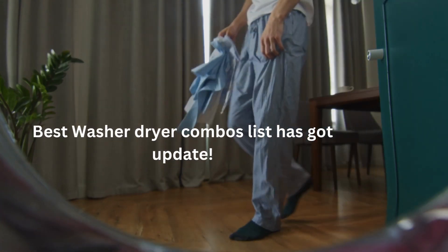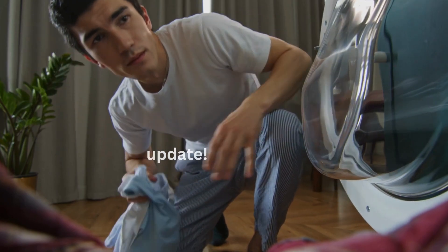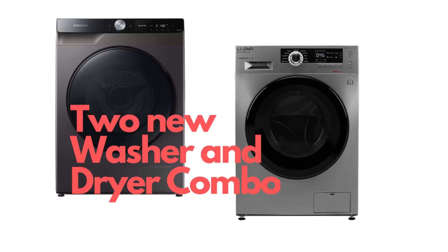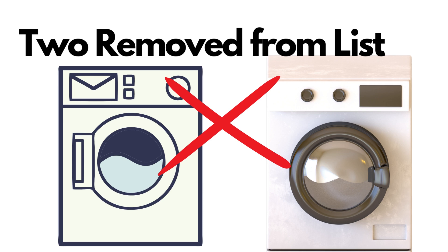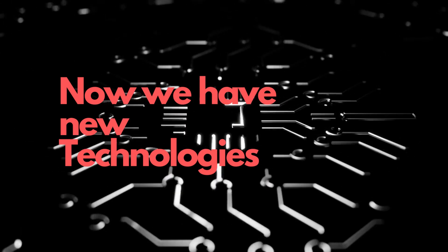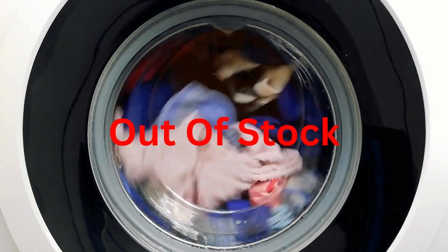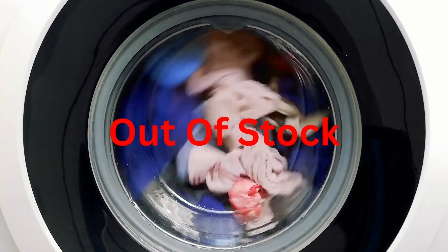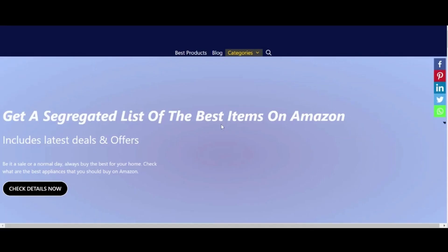Our list of the best washer dryer combos has got an update. We have two new additions and two previously added washer dryers removed from our list. The primary reason for this addition and removal is the launch of new technologies and the unavailability of previously added washer dryers. Please visit the Home Water Cork website to read the details of these washer dryer combos through the link given in the description box.